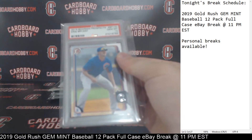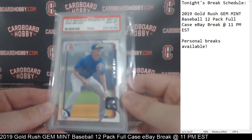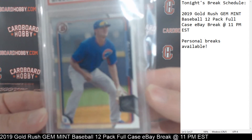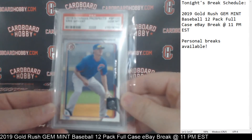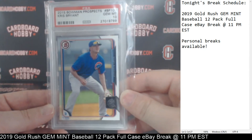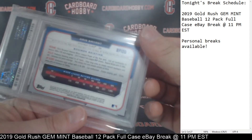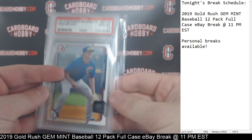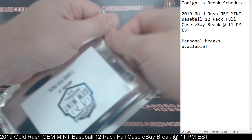Cubbies coming out on fire here. 2015 Bowman Prospects, Kris Bryant, PSA Gem Mint 10. That's a really nice hit — Kris Bryant, PSA Gem Mint 10, 2015 Bowman Prospects. Cubbies back-to-back hits — Rizzo and Kris Bryant. Pack number 7 coming up.